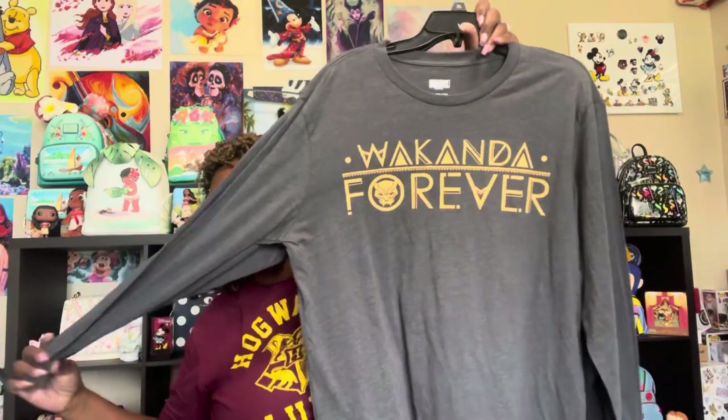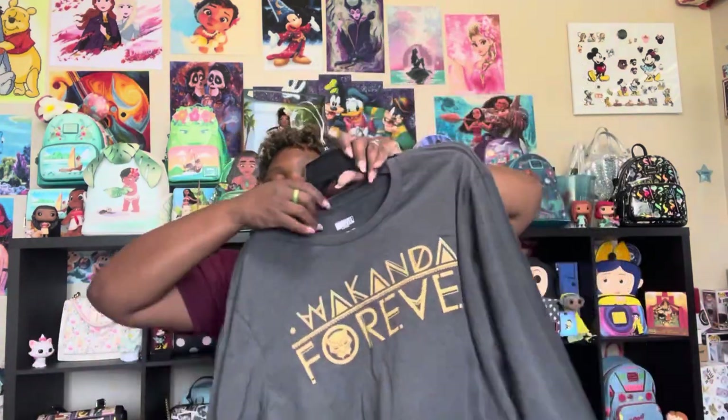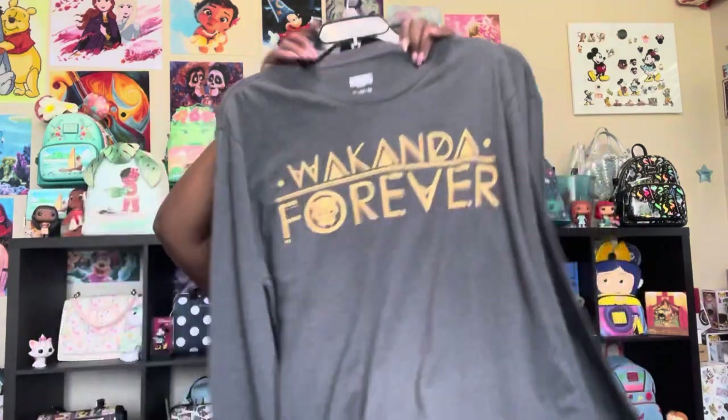They actually had all of their Black Panther Wakanda merch on clearance at JCPenney's. Then they had this long-sleeve shirt, so I'm like, oh yeah, I got to get it. And I got my husband one too, so we are going to be twins. He doesn't like to dress up like twins with me, but guess what? We are about to be twins. Regular price for this was $30, and I got it for $13.50 — so it was 55% off. I love these and I am so excited to wear these with him. That's my Marvel from JCPenney's.